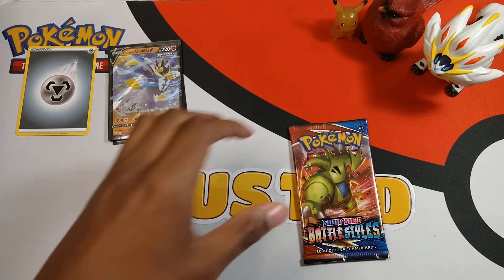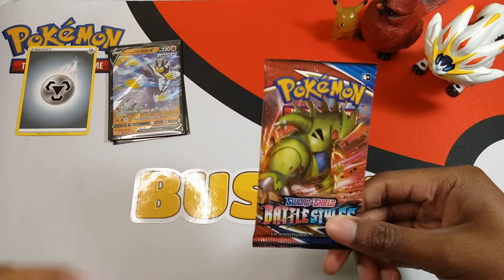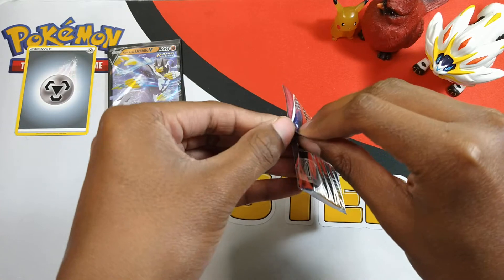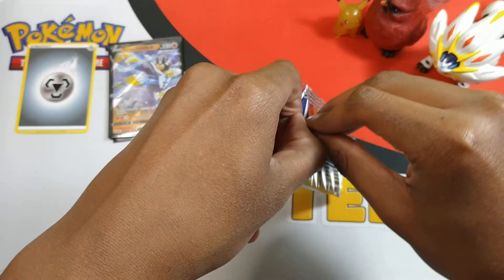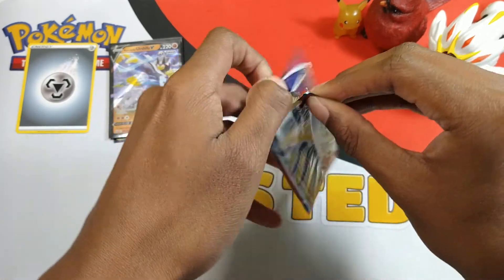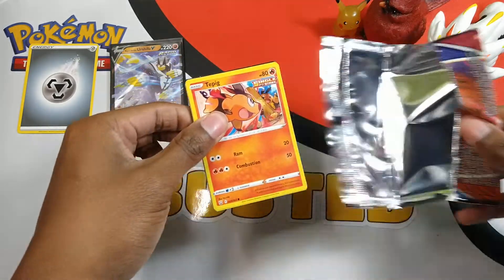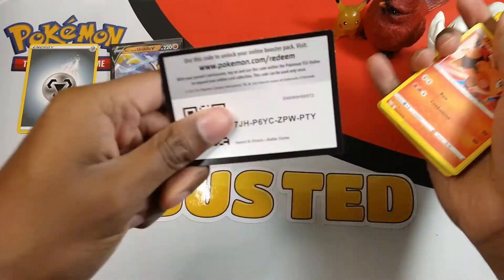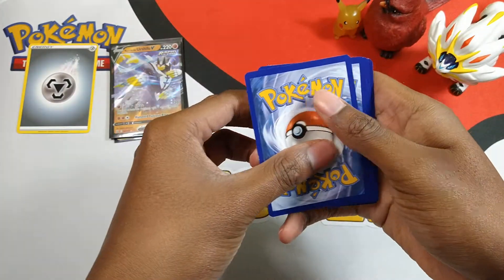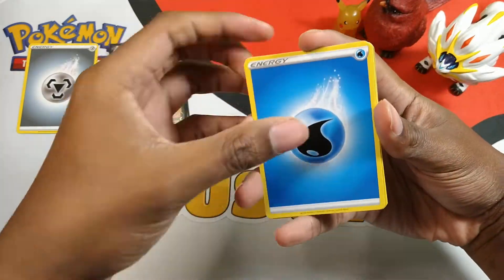Okay, time for that last pack magic — tap the bird three times: one, two, three. Let's get into this. To keep the suspense full, I'm not gonna look at the code. Okay, we got water energy.